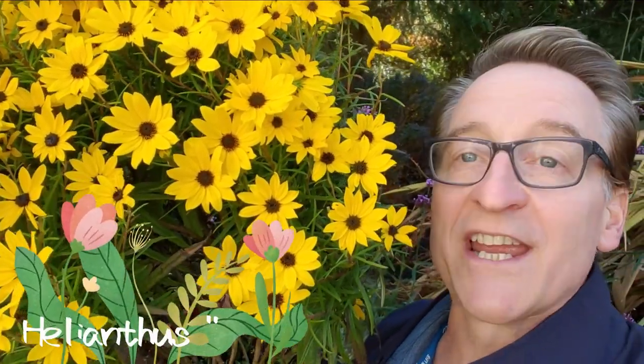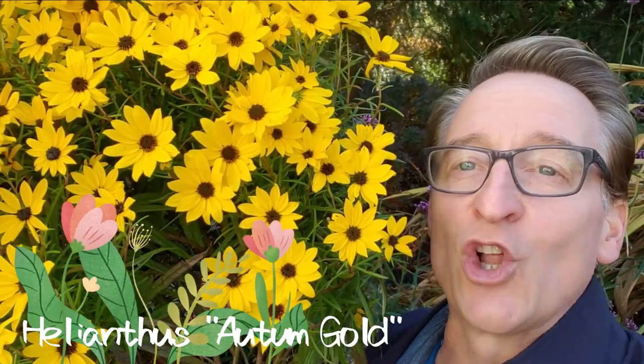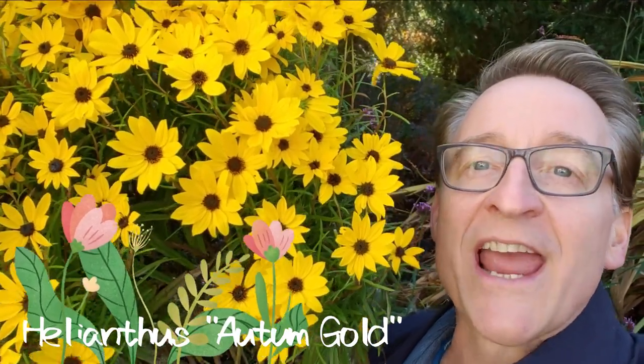Try this awesome helianthus. It's called Autumn Gold. It blooms around the same time as your mums do, and it's great. It's compact — about two feet tall — loaded with yellow blooms. And it's a perennial, so it comes back every year.